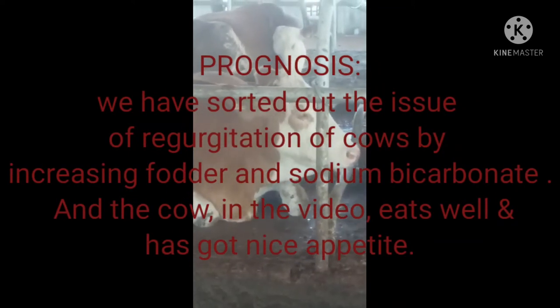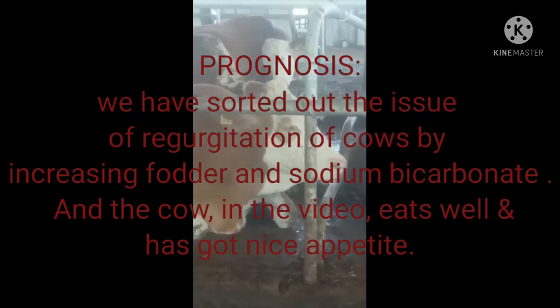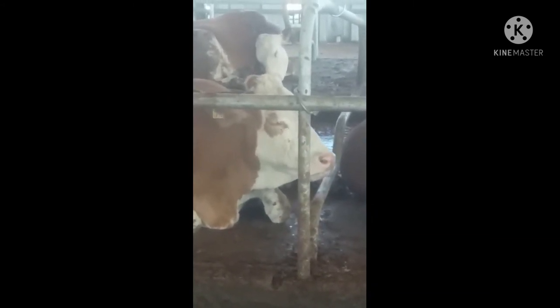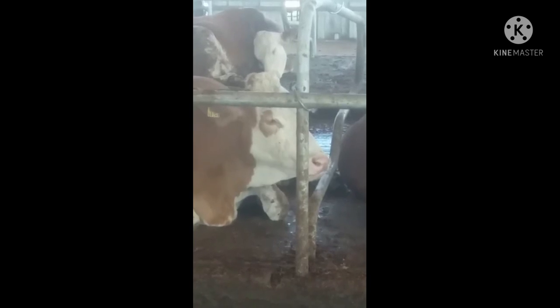The progress was good. We added bicarbonate in powder form and added green powder by increasing fibers in the diet. The results were amazing. You can see the cow is normal and the recovery is going well. Thanks for watching.